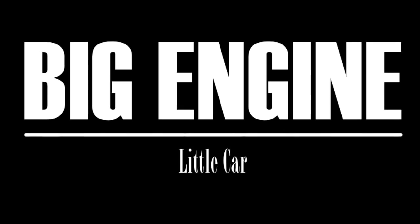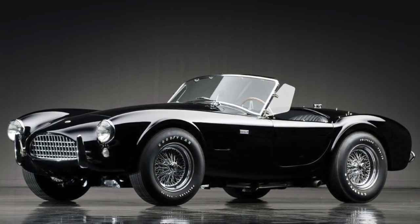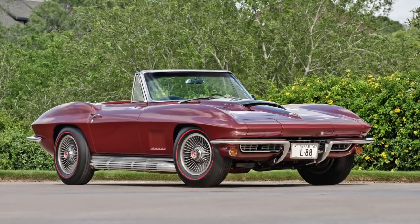Big engine, little car. It's a simple formula that has created some of the greatest pavement pounders in automotive history. This simple mantra has intrigued me as long as I can remember, and has shaped the kinds of cars I've loved throughout my life.